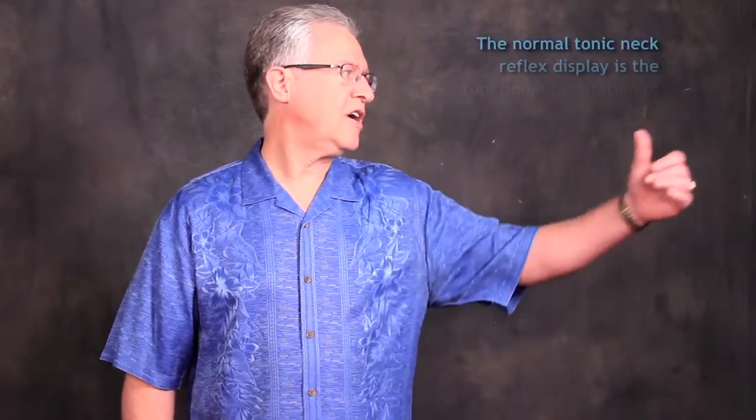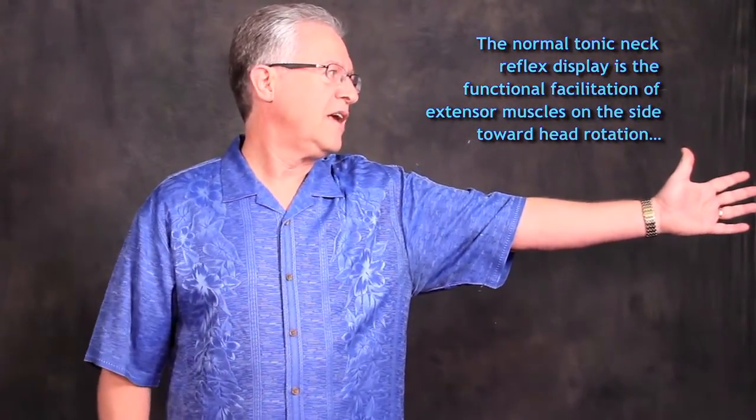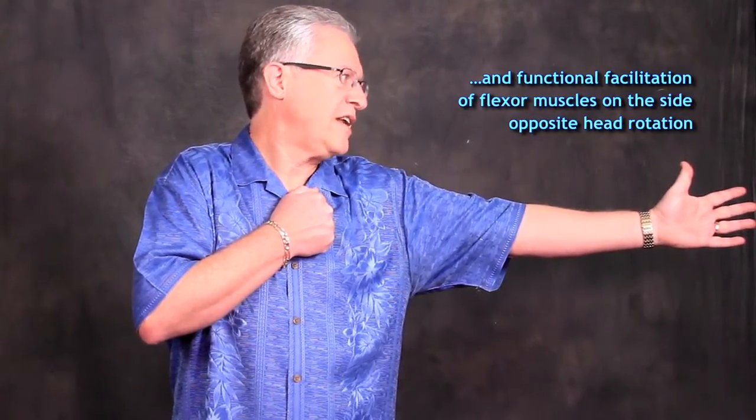The normal tonic neck reflex is when a patient turns their head to the left side, it should cause functional facilitation of the extensor muscles on the side toward head rotation and functional facilitation of the flexor muscles on the side opposite head rotation.